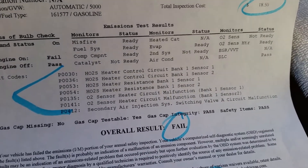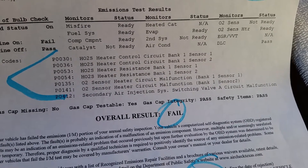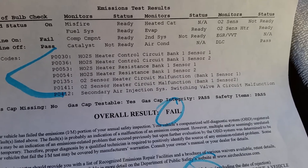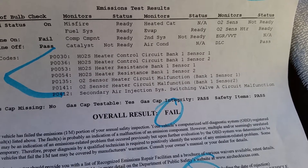P0030, P0036, P0053, P0054, P0135, P0141, and P0412.